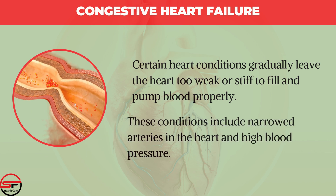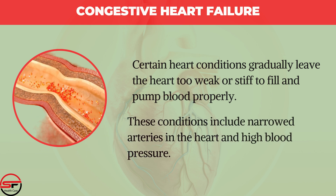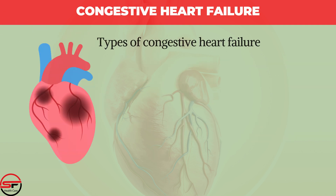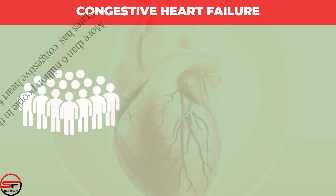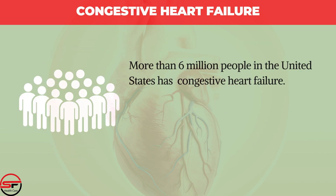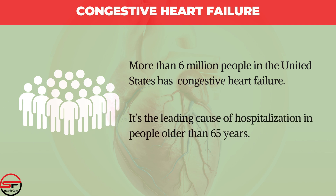Certain heart conditions gradually leave the heart too weak or stiff to fill and pump blood properly. These conditions include narrowed arteries in the heart and high blood pressure. Types of Congestive Heart Failure include left-sided heart failure, right-sided heart failure, and high-output heart failure. More than 6 million people in the United States have congestive heart failure. It's the leading cause of hospitalization in people older than 65 years.